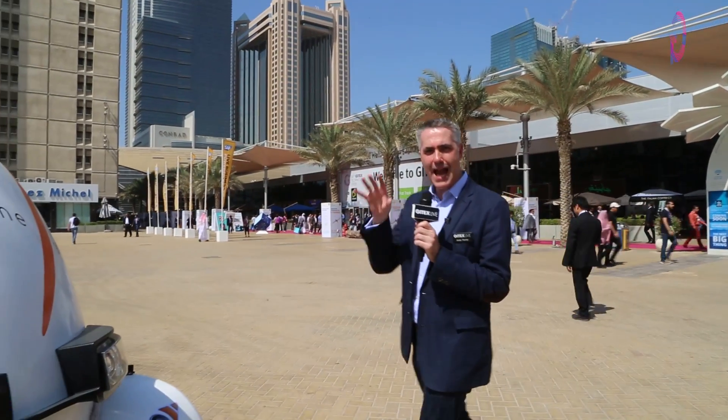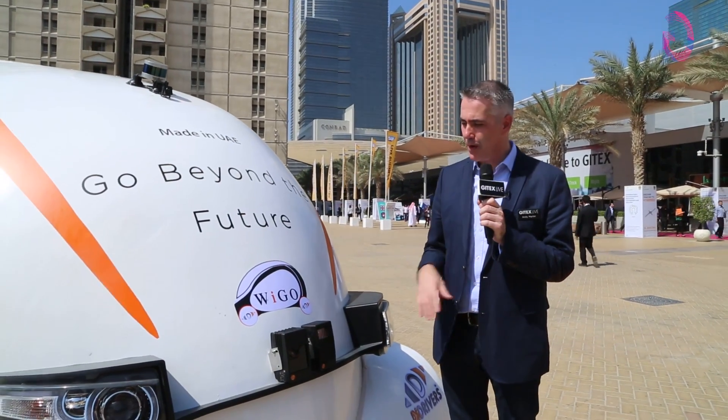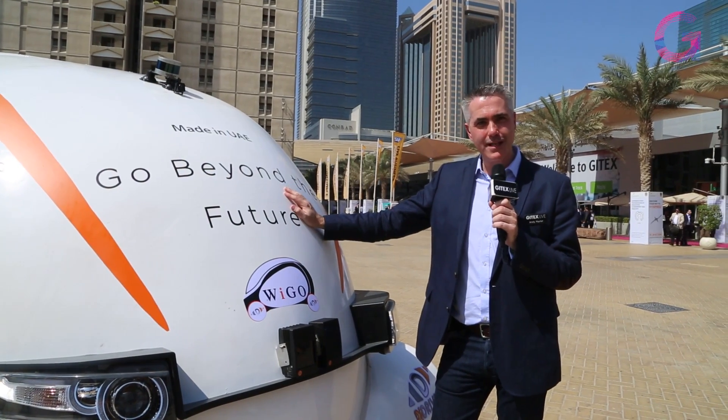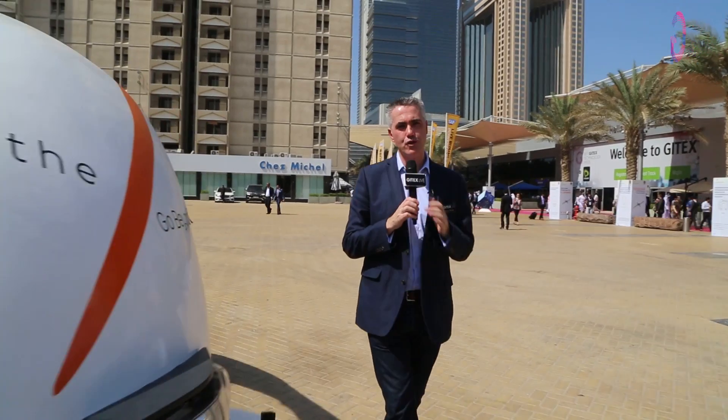Welcome to Gitex Live out here in the main plaza outside the World Trade Center in Dubai. This is the world's first 3D printed car — and not only that, it's also fully autonomous. The company behind this is Digi Robotics, and joining me now I have Svetlana from Digi Robotics.